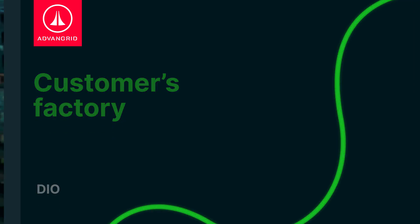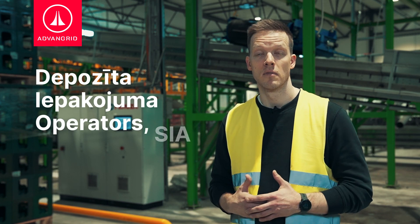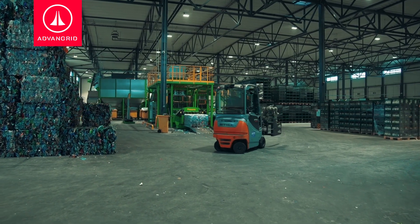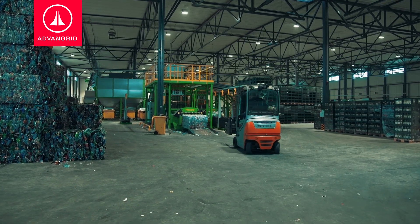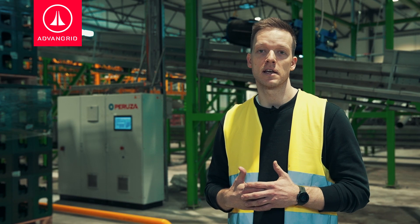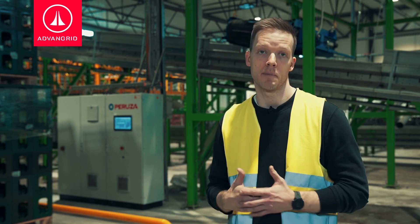Today, we are at one of our customers' factories. This is Dio, or Deposit Epochum Operators, a sustainable, modern, and convenient drink packaging deposit refund system operator. Their recycling operations consume a massive amount of electricity.